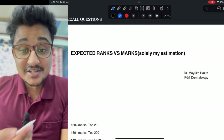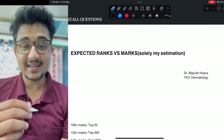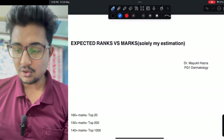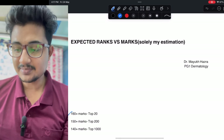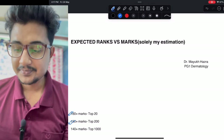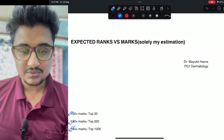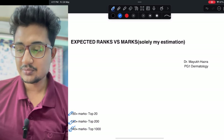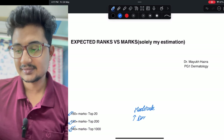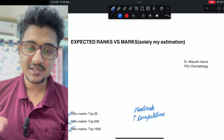In this video I am going to try to recall all the questions of INI CET and what could be the expected marks versus rank this year. This is completely and solely my own estimate. According to me, if you are getting more than 160 marks you are in top 20, more than 150 marks you are in top 100, and more than 140 marks you are in top 1000. The questions were moderate so cutoff is going to rise, and competition increases day by day.